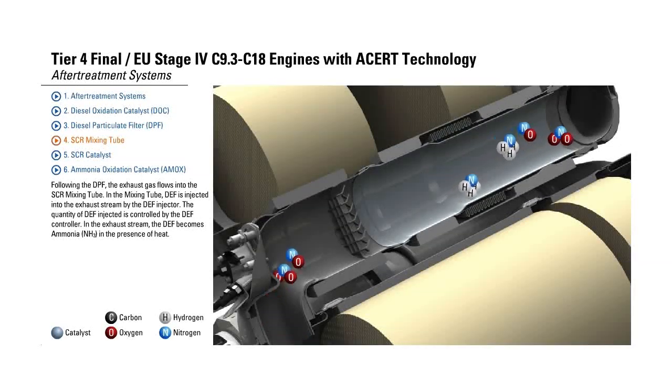SCR Mixing Tube. Following the DPF, the exhaust gas flows into the SCR mixing tube. In the mixing tube, DEF is injected into the exhaust stream by the DEF injector. The quantity of DEF injected is controlled by the DEF controller. In the exhaust stream, the DEF becomes ammonia, NH3, in the presence of heat.